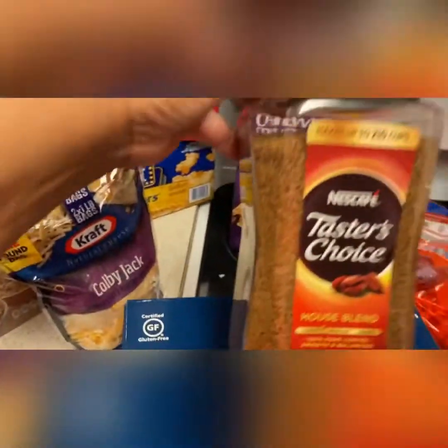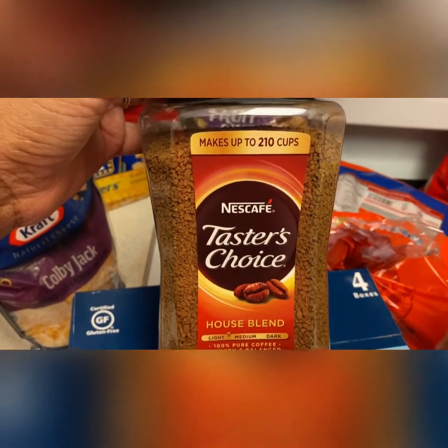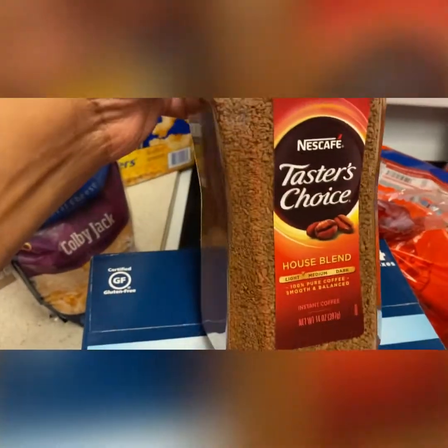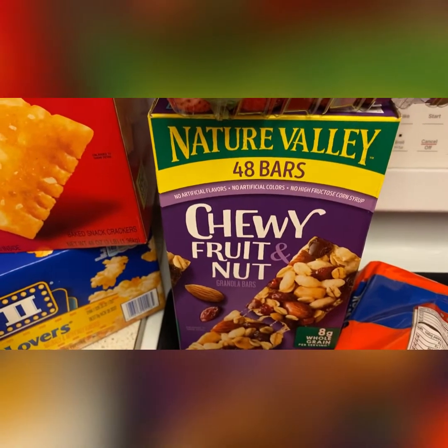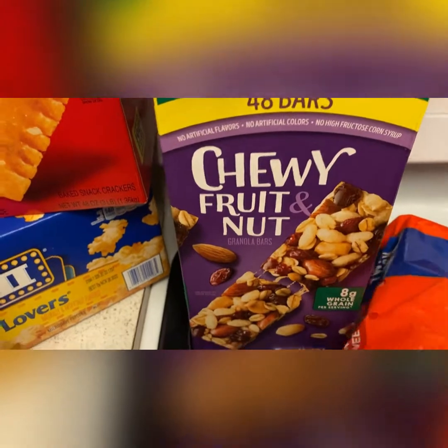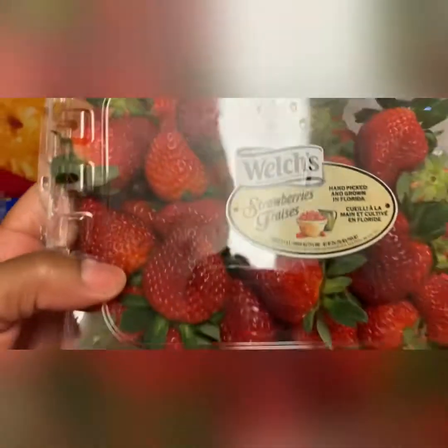I got some coffee blend for my husband. I think it's a pretty good steal because you're getting 210 cups from this big container of coffee. I got some Nature Valley — 48 bars of chewy fruit and nuts, they're like trail mix. Not bad.